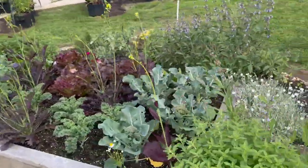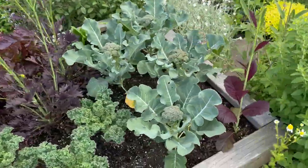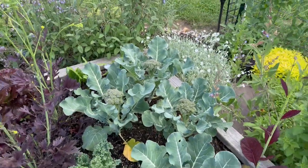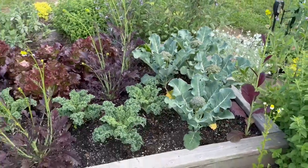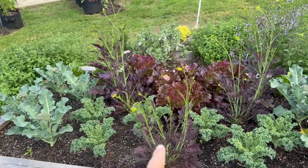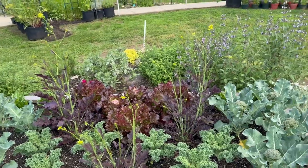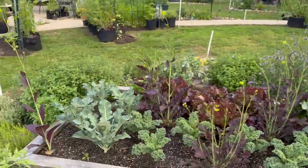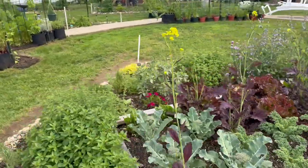Look at this broccoli — it has grown so much in a week. It's absolutely stunning. So we've got some more greens for our salad tomorrow. The mizuna is going to flower but that's okay because it looks beautiful. And over here the sage is flowering — that's absolutely beautiful. I just love this.